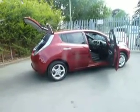Welcome to JT Hughes in Oswestry Nissan. My name is Trevor and today we're going to be having a look at the new Nissan LEAF.